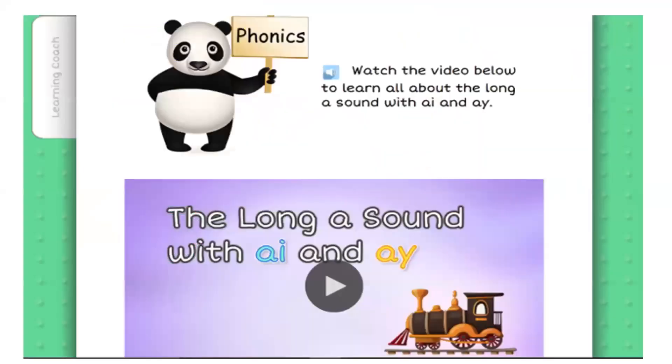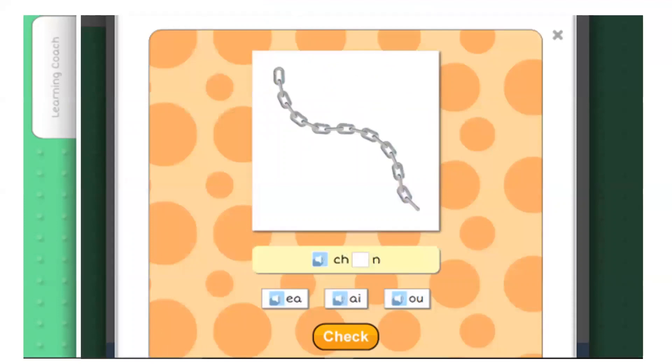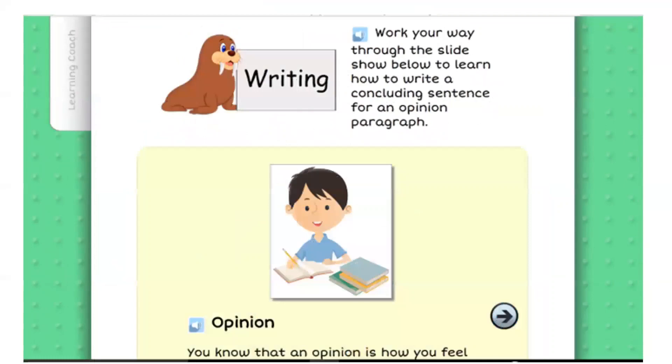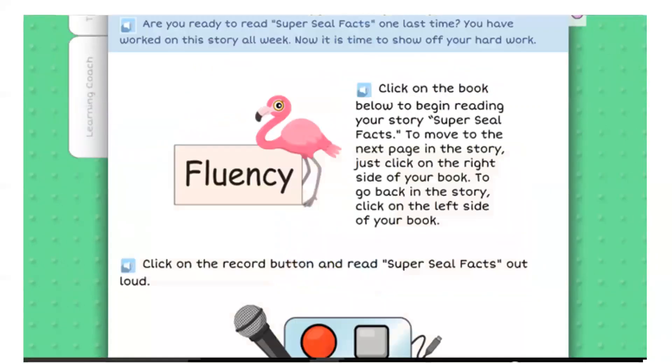From videos for introduction to new concepts and direct instruction, to interactive practice and games, to embedded literature-rich content with multiple opportunities for students to write and even record their fluency practice.